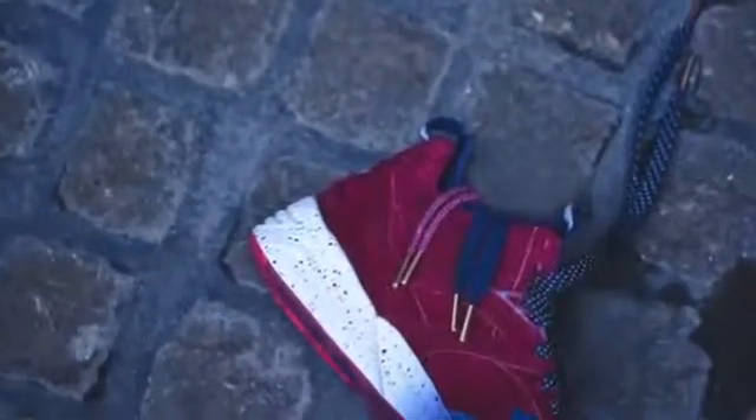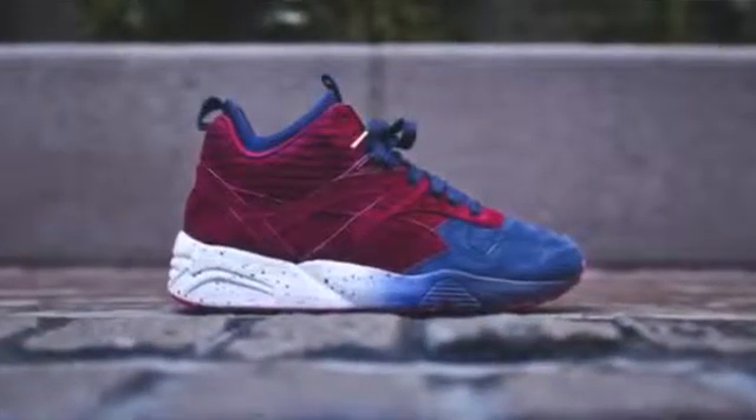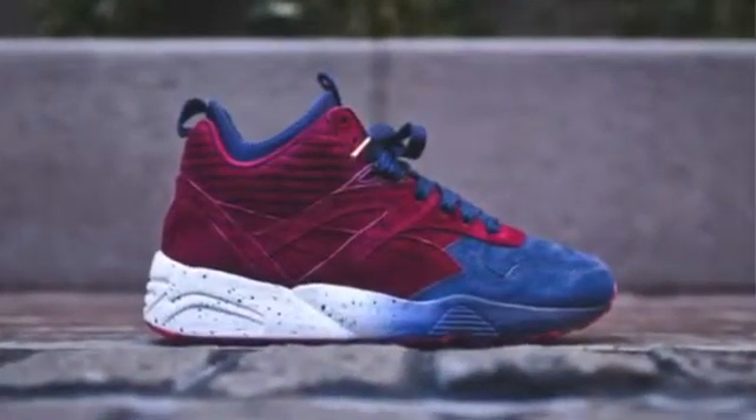Look for the U.S. release to happen on March 29th at 11 a.m. Eastern Standard Time at Kith's shops in NYC and KithNYC.com.